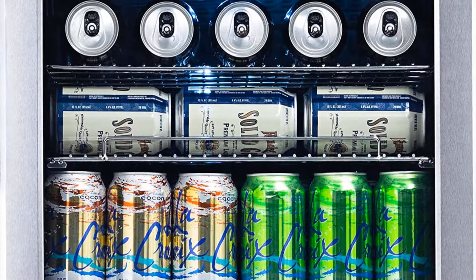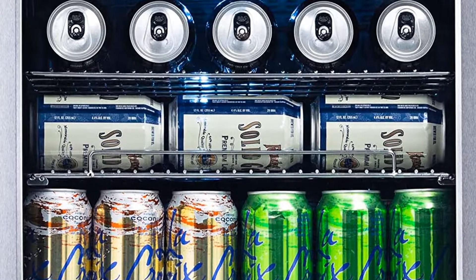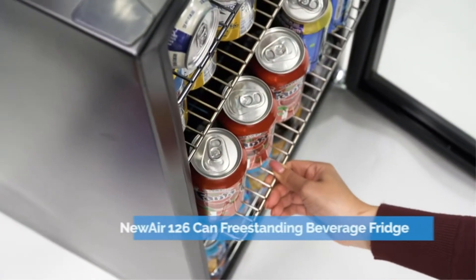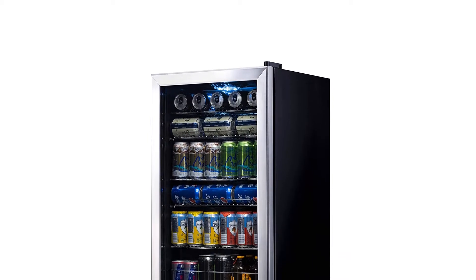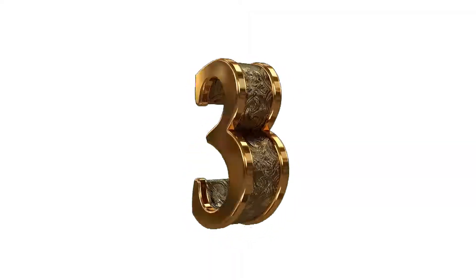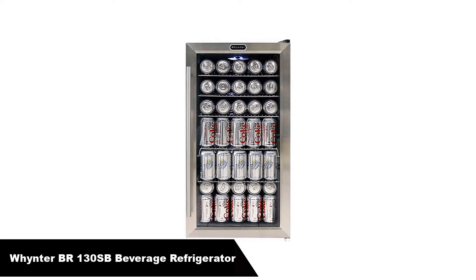Freestanding design ensures hassle-free installation anywhere in the home. Versatile enough to hold all your family's favorites in one place. Removable storage racks create space for cans, bottles and more. Set and forget thermostat comes with 7 custom settings. Large capacity holds 126 cans or over 26 packs.